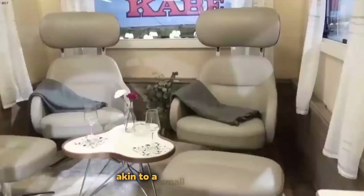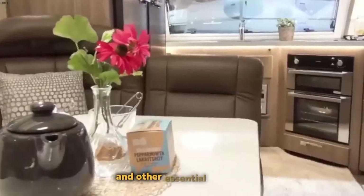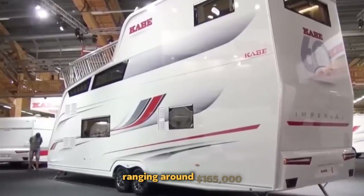This motorhome, akin to a small studio in size, offers various layouts. It comes with heated shoe compartments and other essential features in its standard configuration. Its pricing is equally noteworthy, ranging around $165,000 depending on the version.